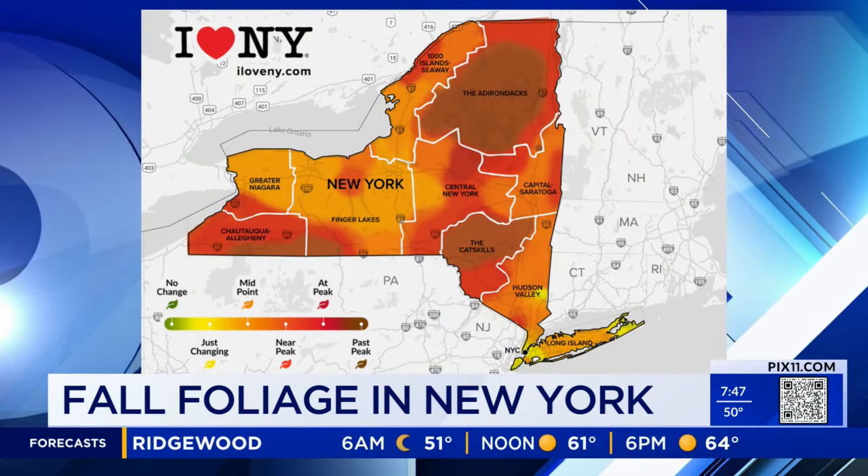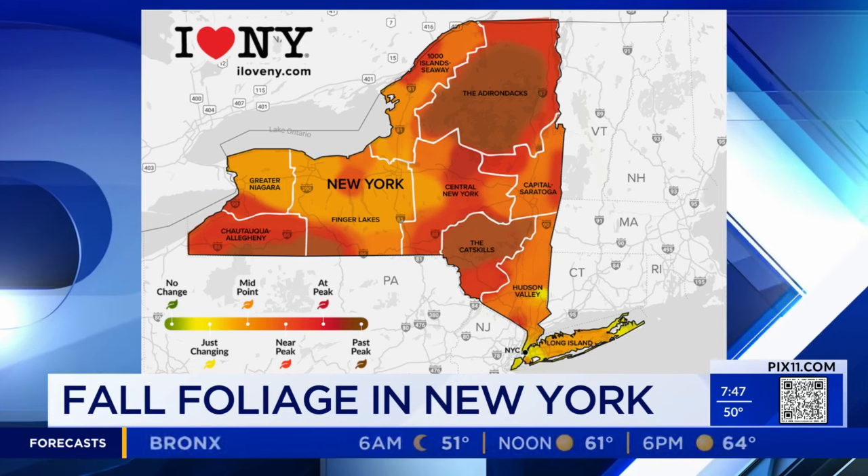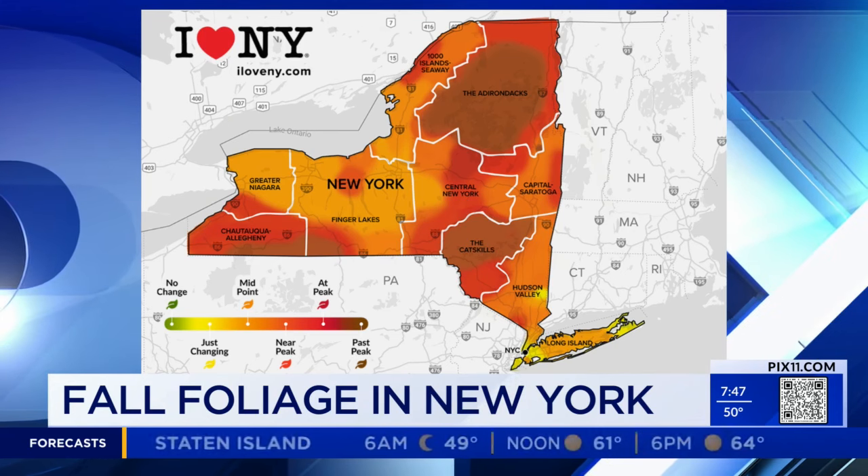Oh, look at that — there it is. That shows you where peak is, what the colors look like. It gets literally into the details of what types of colors you see. And then you can click on that map and it will show you great places to go see those leaves and great things to do in those areas — from historic attractions, hiking, to great observation areas and gondolas.